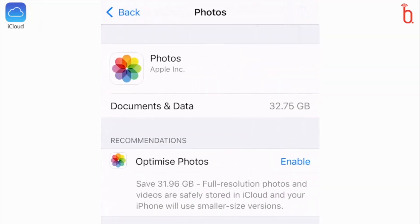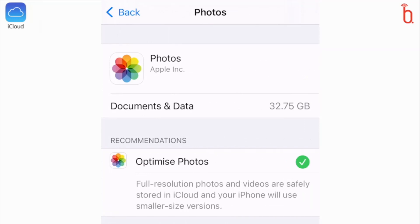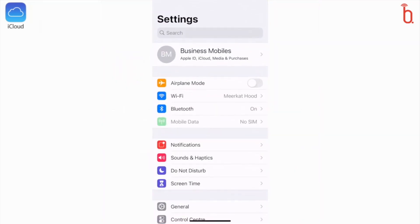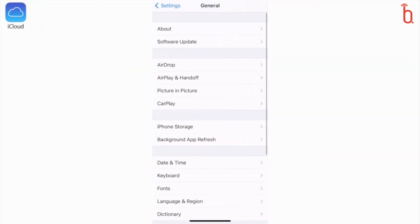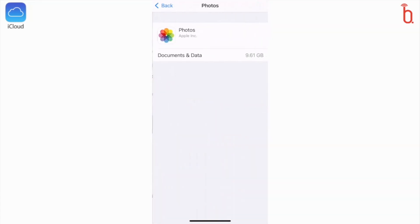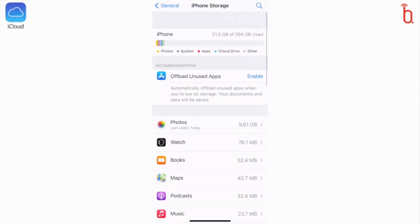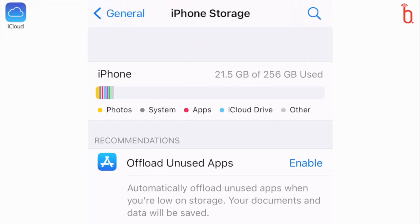So let's go ahead and select Enable. It tells me that full resolution photos and videos are now safely stored in my iCloud, and my iPhone will use smaller size versions — essentially thumbnails of the originals. Let's now see what happens to my iPhone storage after I've made the change. My photo library, which used to take up 32.75 gig, is now only taking up 9.61 gig of space, and the 44.4 gig of storage I was using before has shrunk down to 21.5 gig.